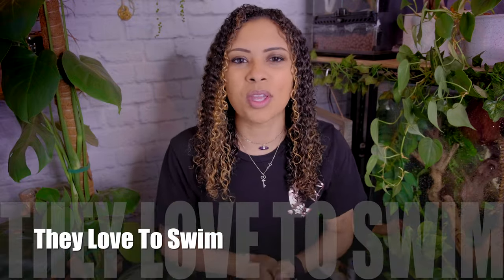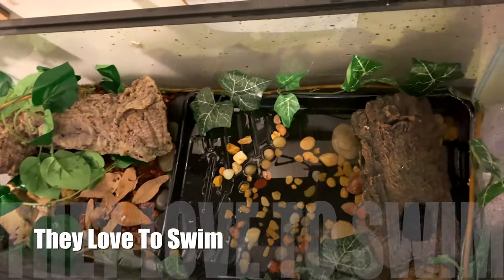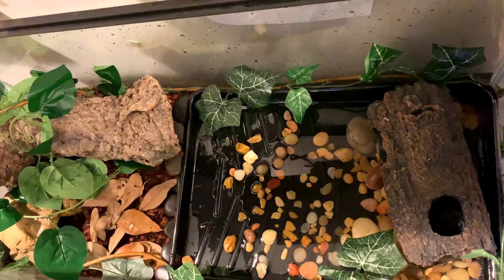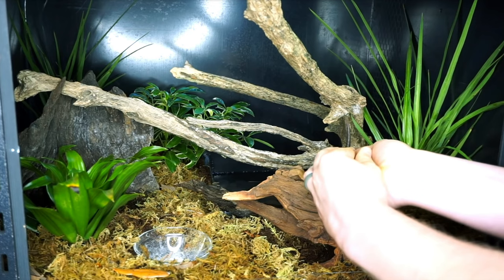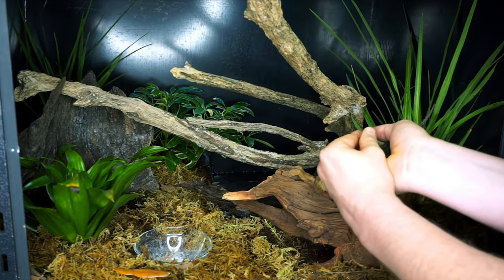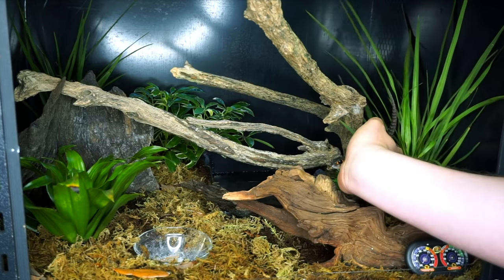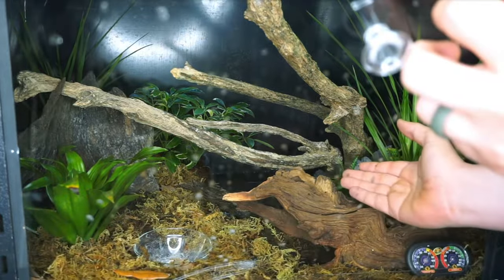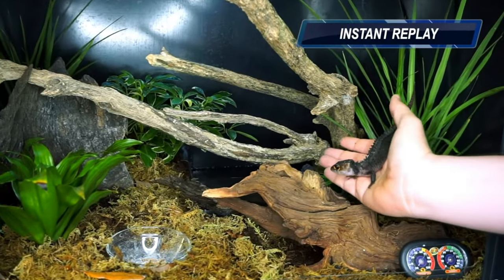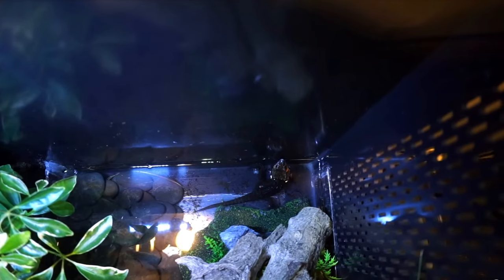Next up — these guys love to swim. When I first got my red-eyed crocodile skink, I gave her a plastic paint roller tray filled with water and she spent almost all of her time in there. If you can, make sure to give your crocodile skink a big area of water because they do like to swim. Make sure they can easily get in and out of that water — we don't want to risk drowning. A large water dish with an easy entry and exit will keep them happy and also help with humidity.